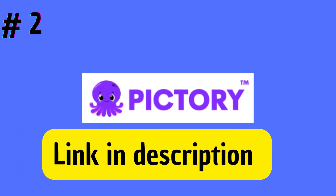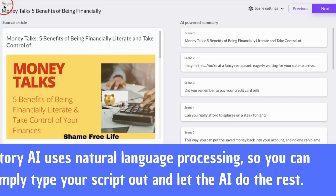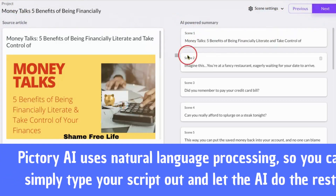Next up is Pictory.ai. This tool is great for businesses wanting to create product or service explainer videos. With Pictory.ai, you can turn complex concepts into easy-to-understand visuals. The best part? It uses natural language processing, so you can simply type your script out and let the AI do the rest.